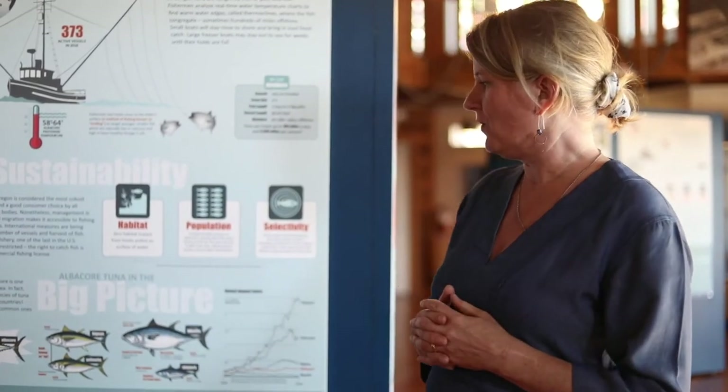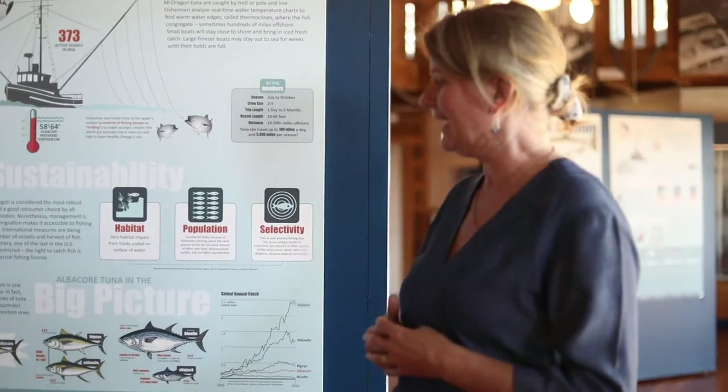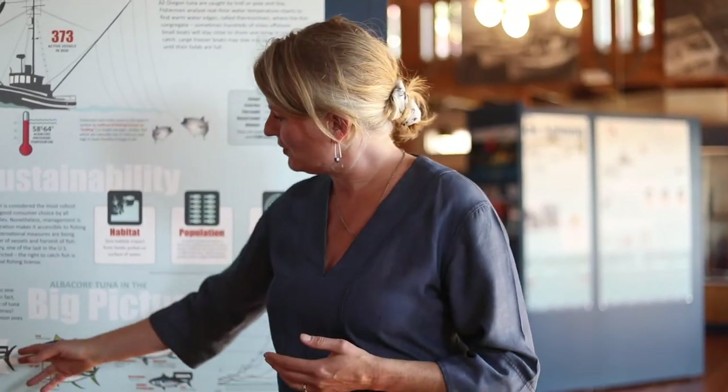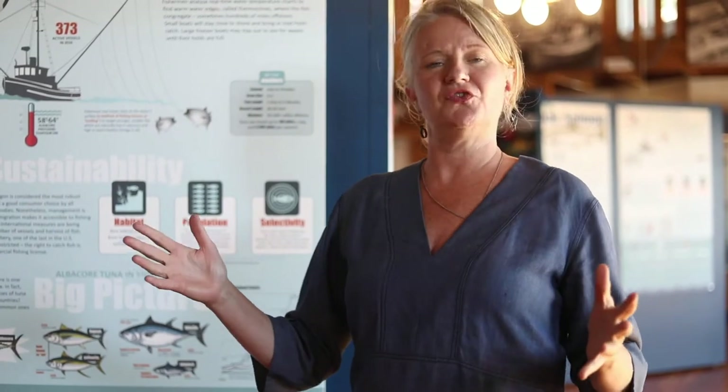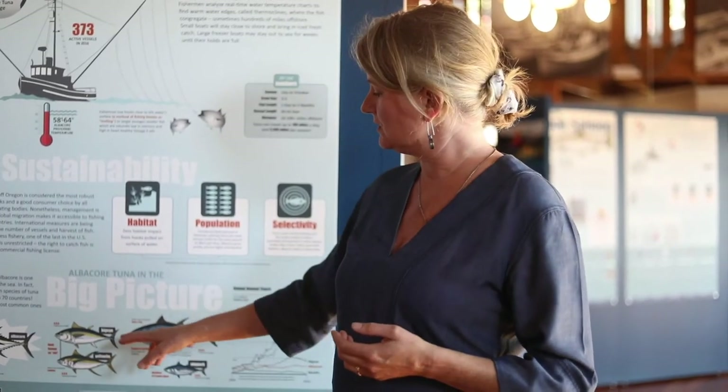The big picture for albacore is that it often gets confused with other species in the market. At Local Ocean, a lot of times people come in and ask for aji — but albacore are not aji. Our albacore here are usually around one and a half to three feet long, and an average fish this season weighs about 15 pounds. What we call aji — also big-eye and yellowfin tuna — are found further south off of Hawaii, they're about twice as big, and they're fished using different gear.